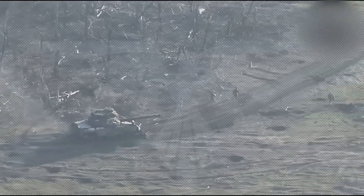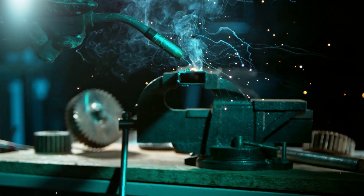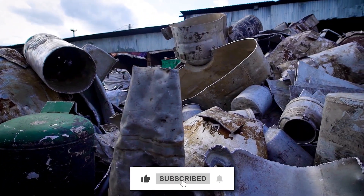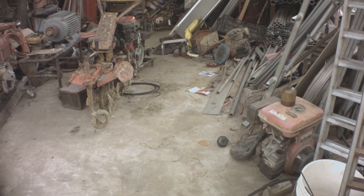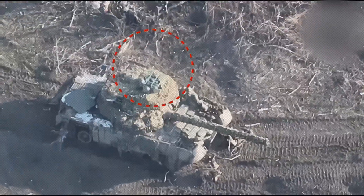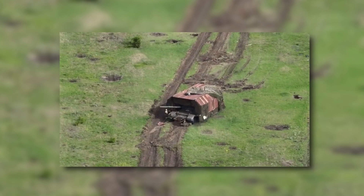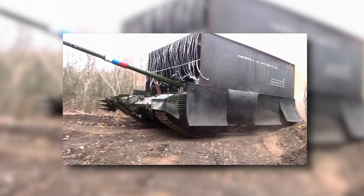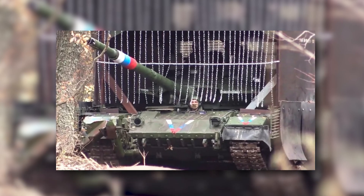Let me paint you a picture of what's happening on the front lines right now. Russian tank crews are literally welding together what looks like junkyard scraps to create these bizarre contraptions — steel plates, corrugated metal, wire mesh, anything they can get their hands on. The first time Ukrainian forces saw these things, they probably thought they were hallucinating. Picture a standard Russian tank covered in what looks like a giant turtle shell made of welded metal. Some of them are so covered in protective gear that soldiers started calling them rolling poultry farms because of all the cage-like structures.